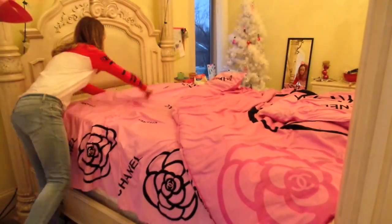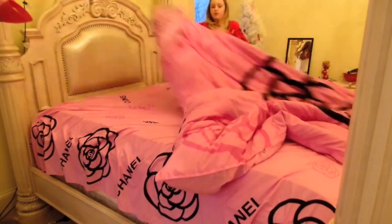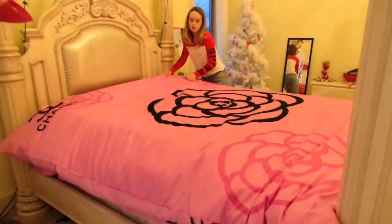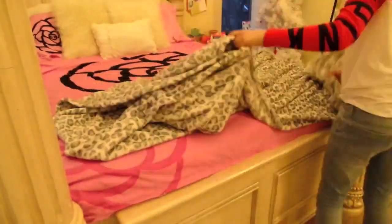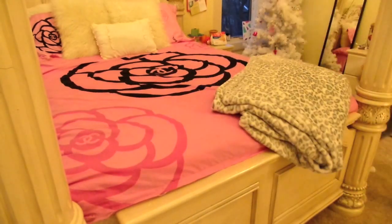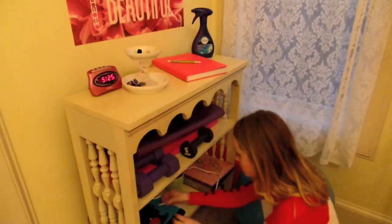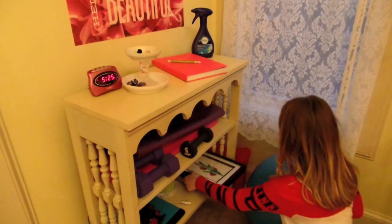Then I make my bed and I use this Febreze smelling stuff that's supposed to help you fall asleep — it's called Sleep Serenity. And the last thing I do to organize my room is put away everything on my bookshelf.